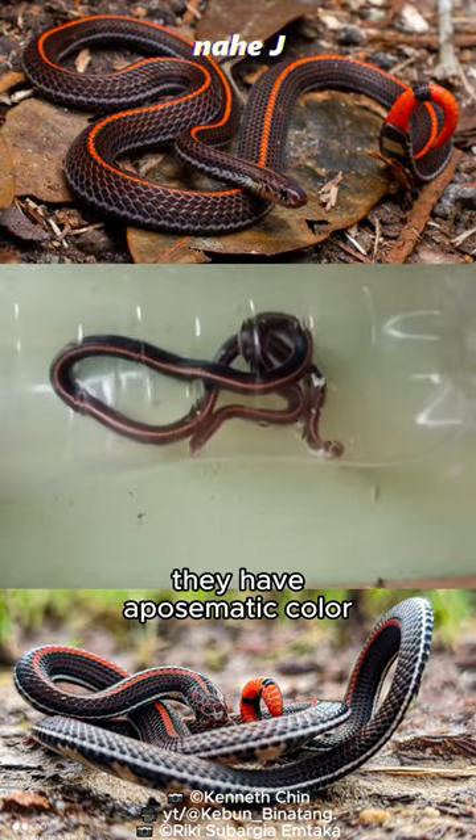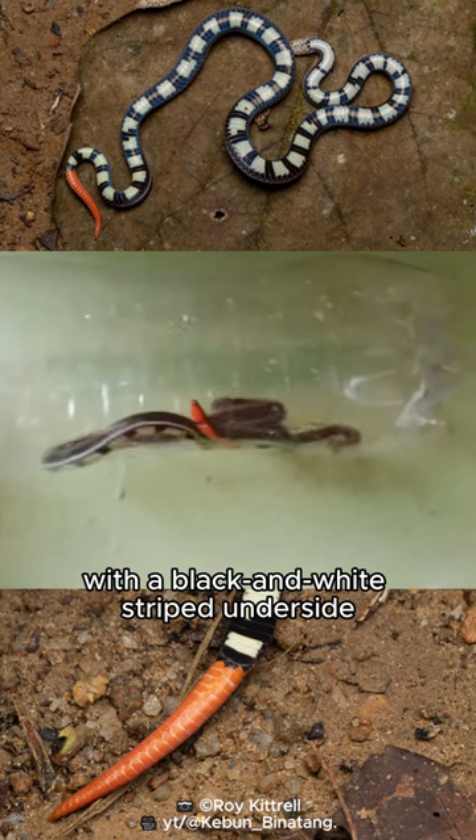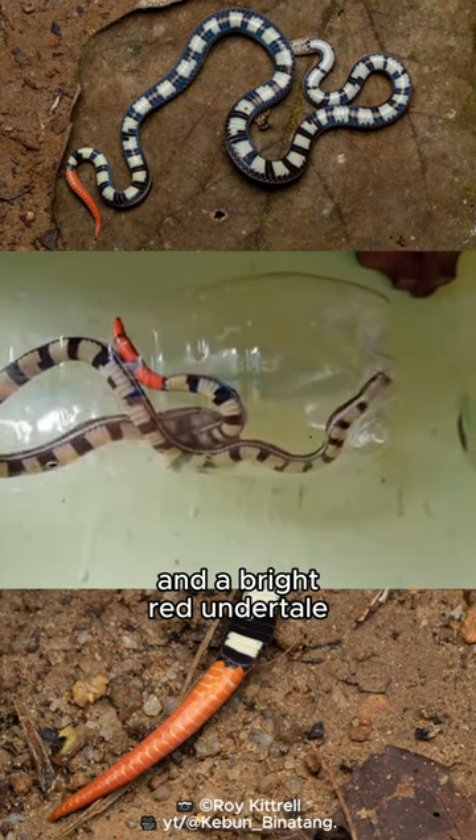They have aposematic color with a line running the length of their body, with a black and white striped underside, and a bright red undertail.